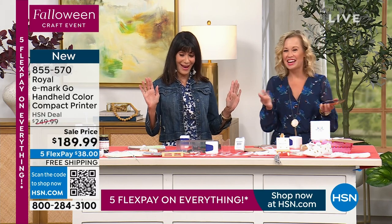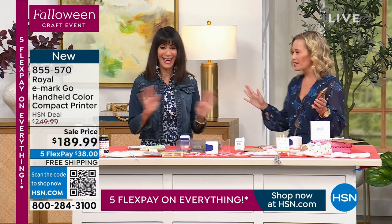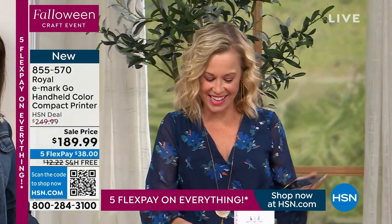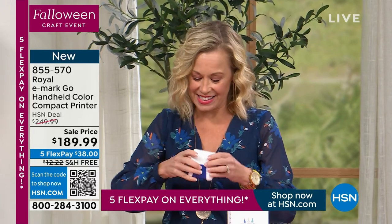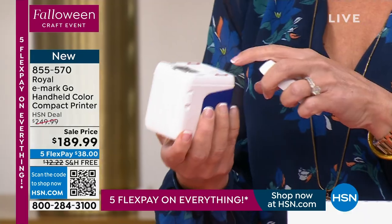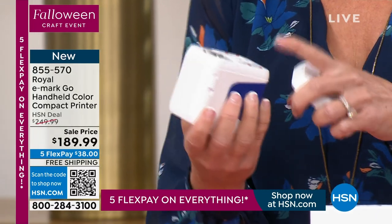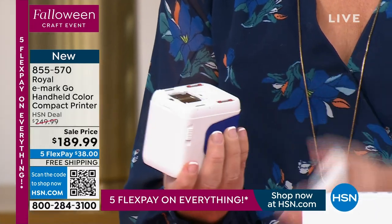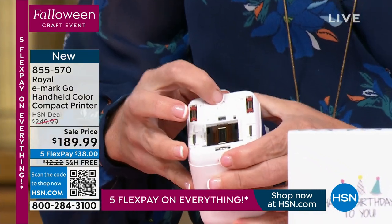There are no subscriptions — no surprise charge popping up saying 'now it's $30 a month.' Nothing like that. You buy it, you get home, and that's it. Super simple. You put the ink cartridge in, which is very easy, and then you turn it on with a little button — boop, right there.